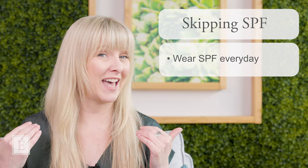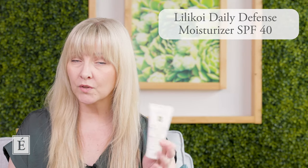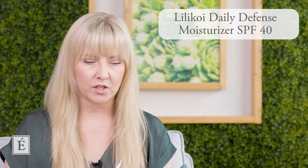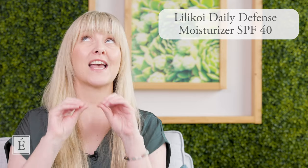Another big mistake is skipping SPF. So many people still don't use an SPF every day, and it is so important. There's an amazing statistic that 90% of everything we see on our face from day-to-day living is because of the sun. One of the easiest things we can all do is wear an SPF daily. Here is our Lilquay Daily Defense Moisturizer SPF — it's an all-mineral sunscreen and it's also beneficial for those who work in front of screens all day, since light emits from those devices.